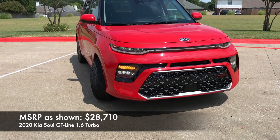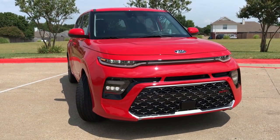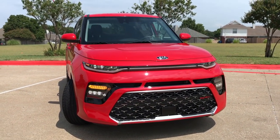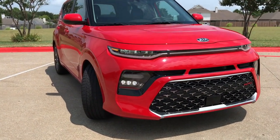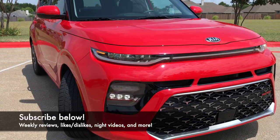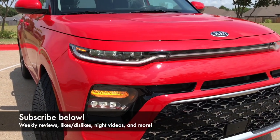The GT line, which is what we have right here, is the sportiest model you can get. I'll talk a little bit about the X line and some of the other trims throughout the video. Starting out here, the GT 1.6-liter turbo gets full LED headlights.